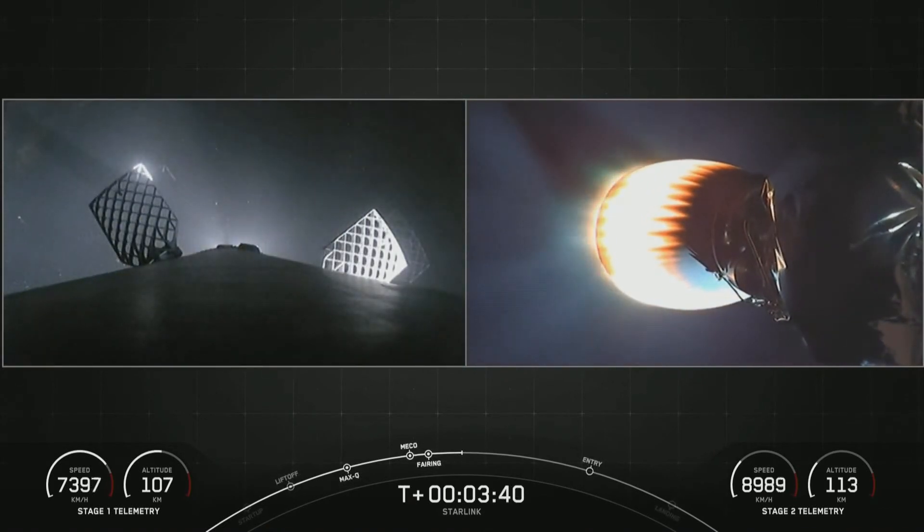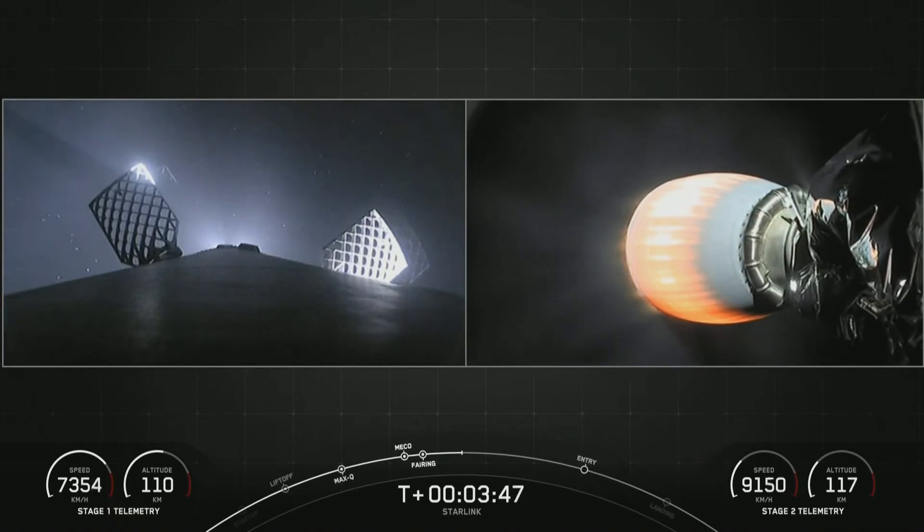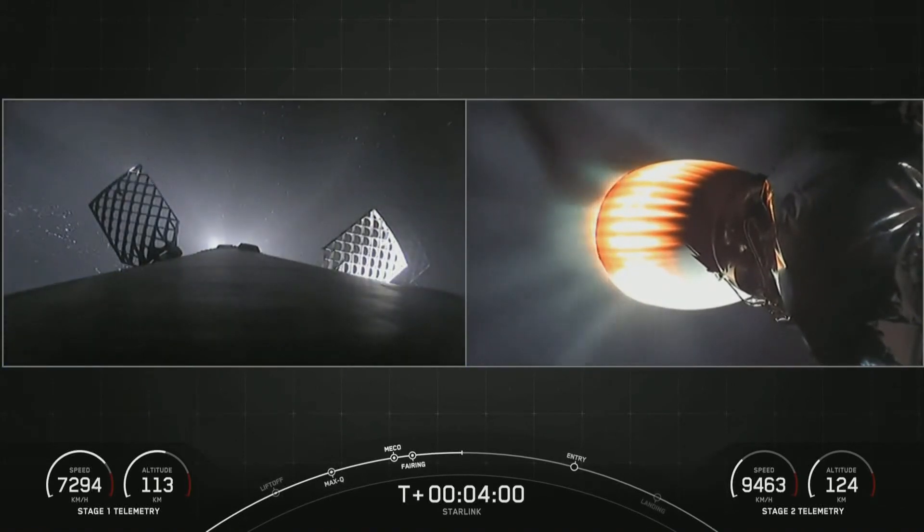If you're just joining us, we had a successful liftoff from launch complex 39A, completed a main engine cutoff, stage separation, second engine start one, and fairing deploy. And now the second stage is taking our 53 Starlink satellites to their targeted drop-off orbit in low Earth orbit, while the first stage is making its way back home for the 12th time.